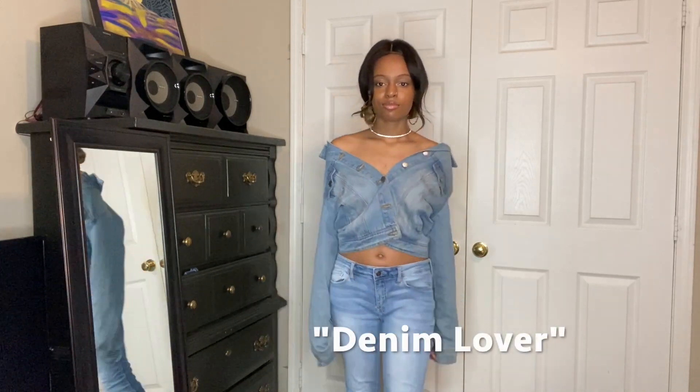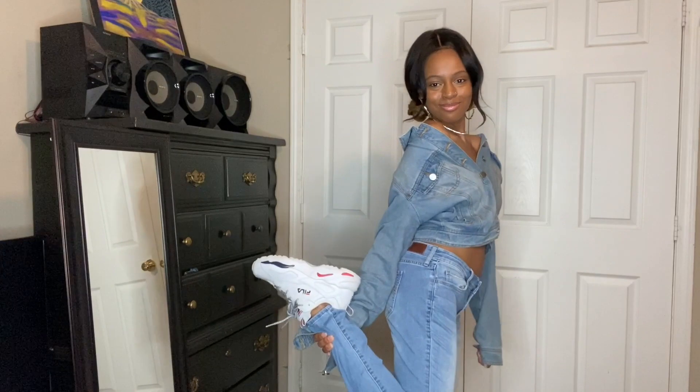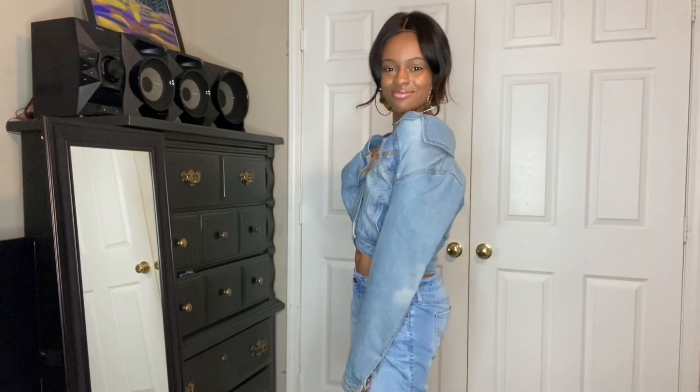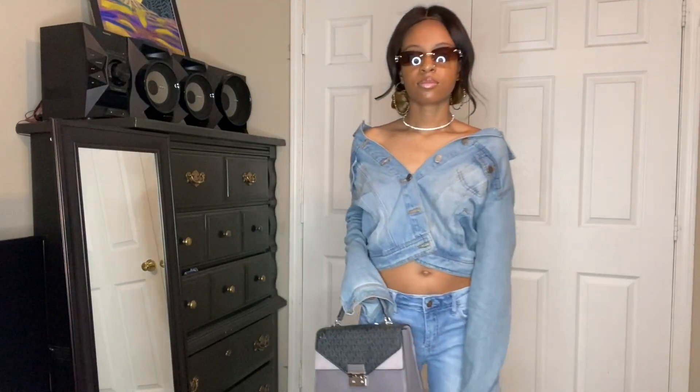Finally, for our last outfit, I matched some light denim jeans with a light denim jacket so it would appear as a matching set. I also paired it with some white Fila sneakers. I buttoned the jacket halfway so that it would have an off-the-shoulder appearance, and matched it with a cute sparkly choker. To spice up the look, I added some cute sunglasses from Fashion Nova and this Michael Kors purse, just to give it that high-fashion appearance.